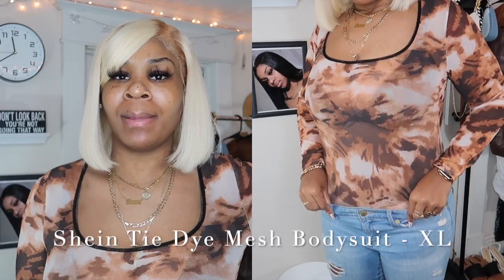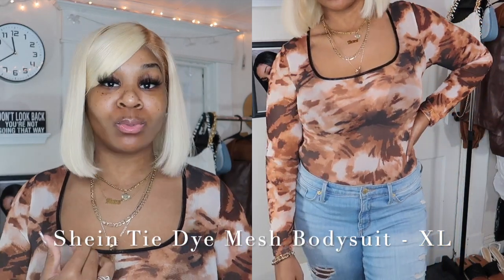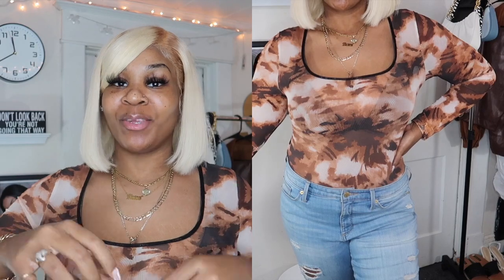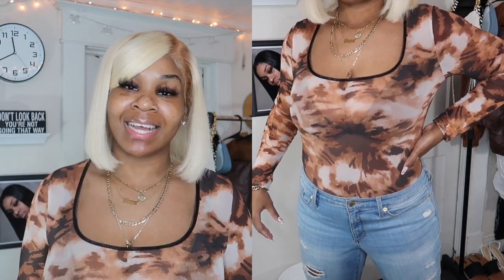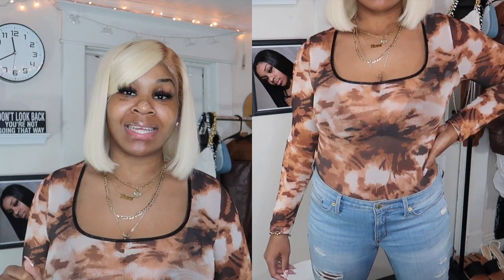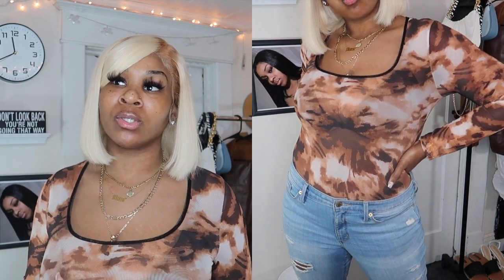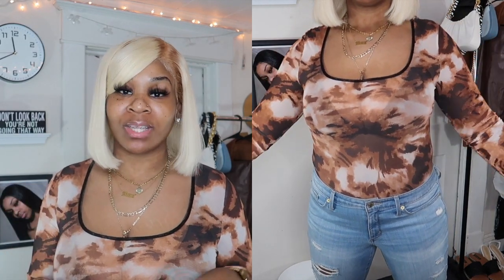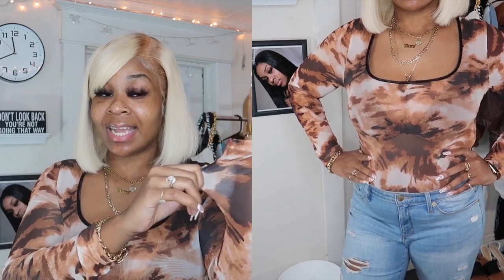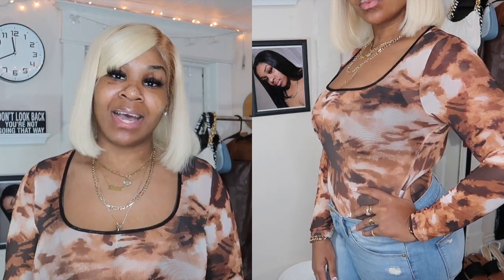The next item I have is this Shein tie-dye mesh bodysuit in brown. The name is literally just the Shein Mesh Tie-Dye Bodysuit. I got this in a size extra large — it fits perfectly. It's not too tight, and it's a button bodysuit so there's enough room. It's not too see-through either. You could pair this with leather pants, with jeans — you can definitely dress this up or down. The sizing was perfect; get your size, period. It stretches a lot.